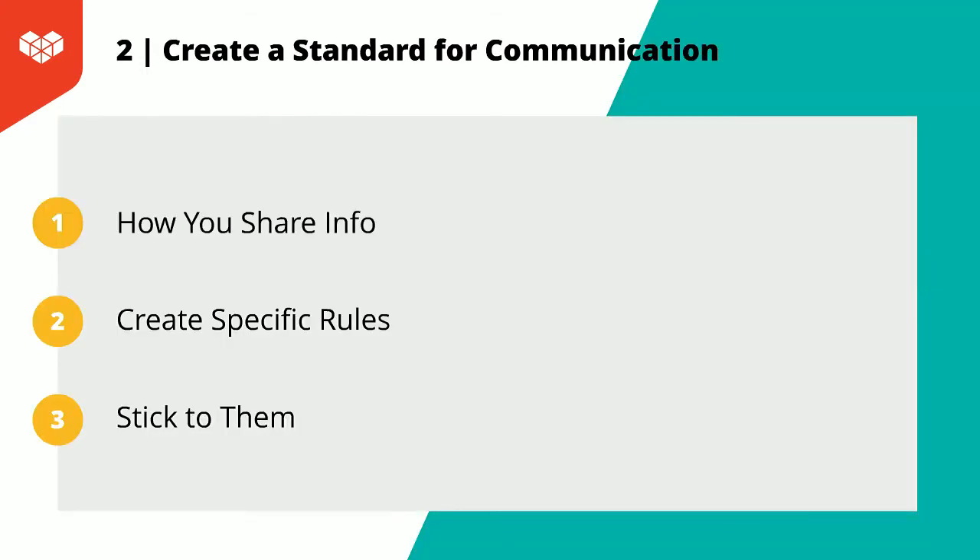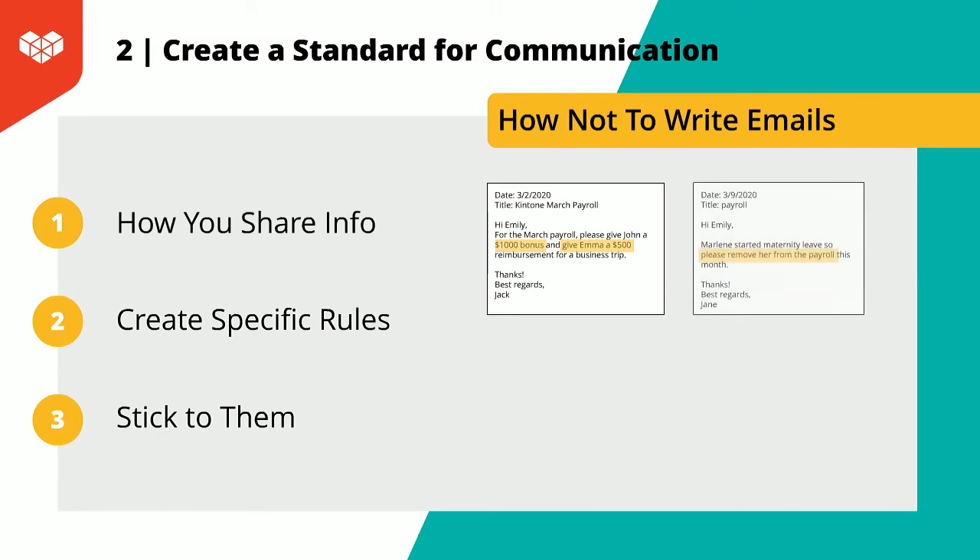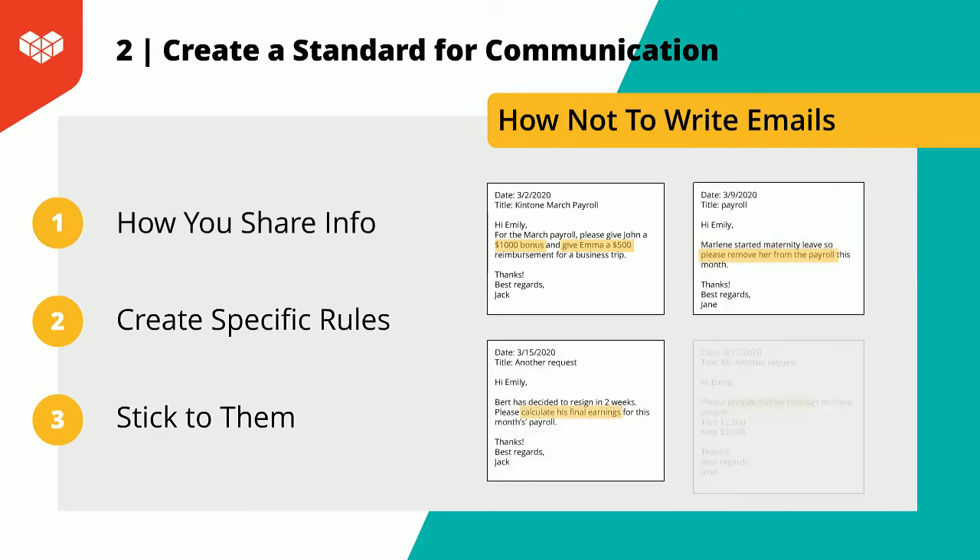Now I want to get into something more concrete: creating a standard for communication. When you're working with a remote team, your communications come from different tools and apps and can often become scattered. This is why it's important to make it clear to your team how you should share information — creating specific rules or policies and sticking to them. In my case, my team has a recurring task of handling employee payroll every month, which is a very important task. Initially, we didn't have a standard way of communicating when taking on this task, and our communications were scattered through emails.